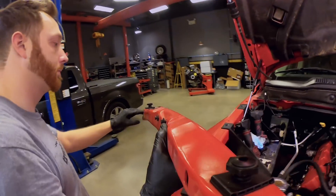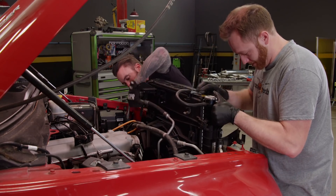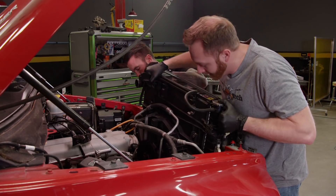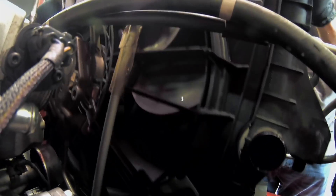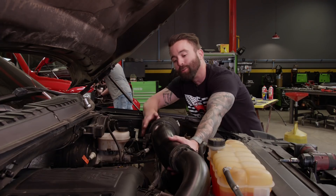The upper core support bar is next, and with a little help the cooling package can be removed from the truck, giving plenty of access to the front of the engine. They decided to put a hydraulic cooling fan on the front of this, so there are about 42 different connections you've got to undo.